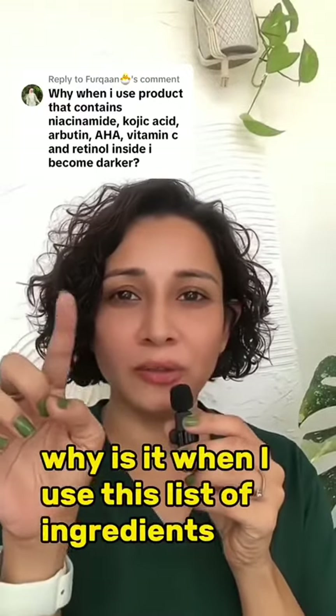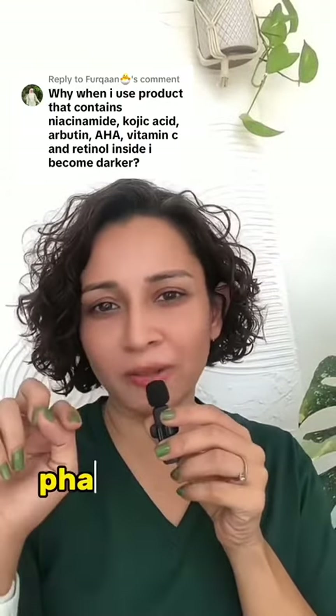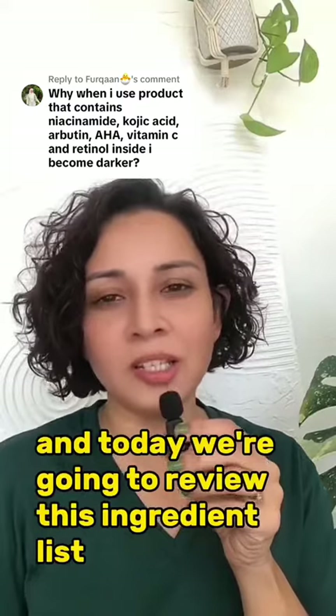Why is it that when I use this list of ingredients the product doesn't work and it gives you darker skin? Hi, my name is Nisha, pharmacist and formulator, and today we're going to review this ingredient list.